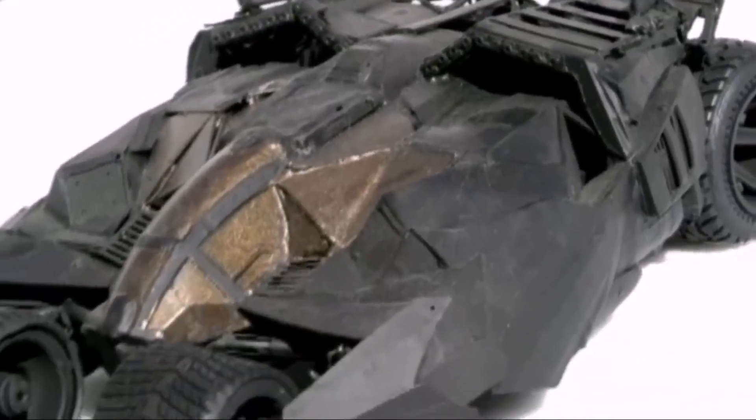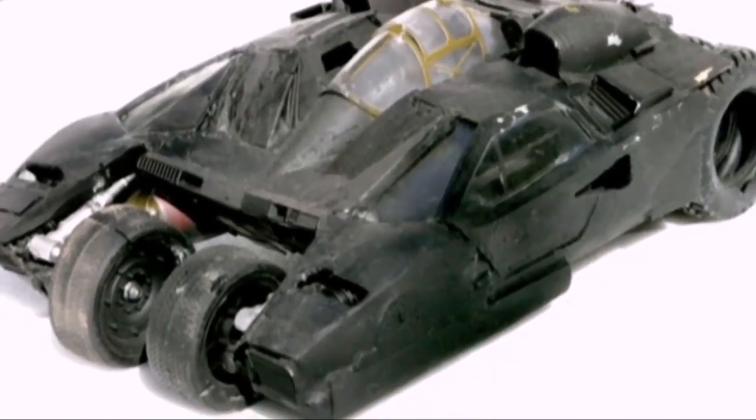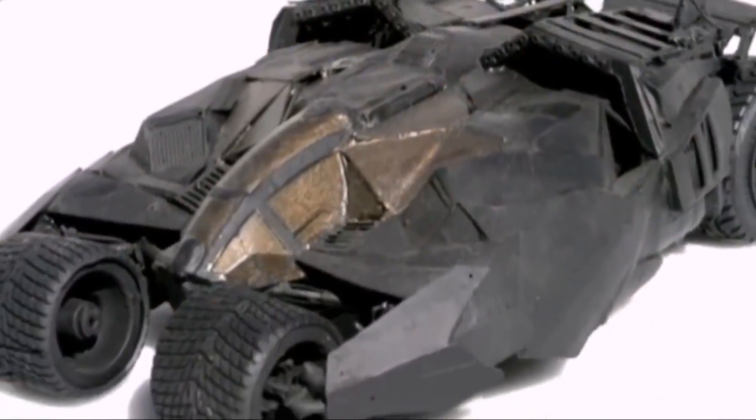This hands-on approach allowed Nolan and Crowley to iterate quickly, making about five or six different models before finalising the design and building the prototype. The next step was to transform these models into full-sized, working vehicles, a monumental task entrusted to a skilled team in England. 'Chris wanted the Batmobile to be a real car — not just a car that looked pretty but didn't actually function,' says Crowley.